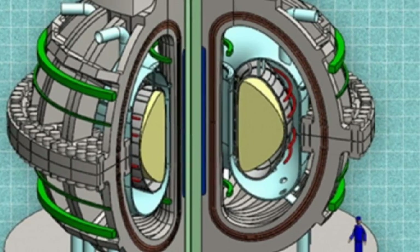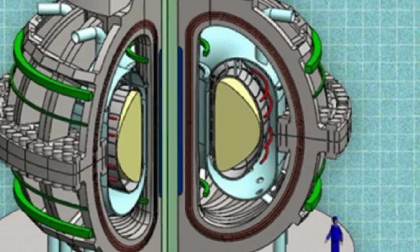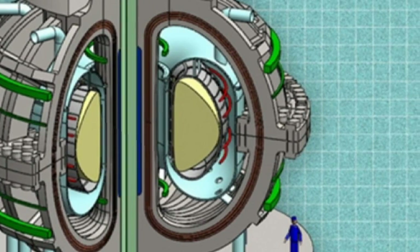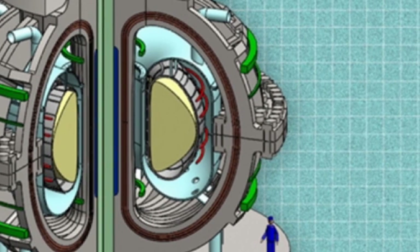For decades, scientists have been trying to find a way to harness nuclear fusion, because of its ability to produce almost unlimited energy supplies without emitting greenhouse gases. And it won't produce large amounts of nuclear waste, as current nuclear fission-based power plants do.